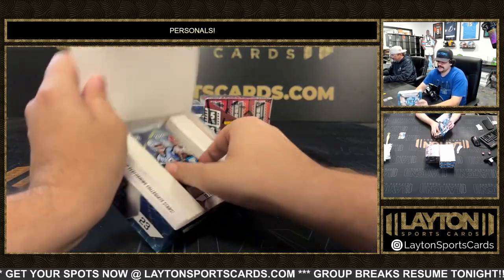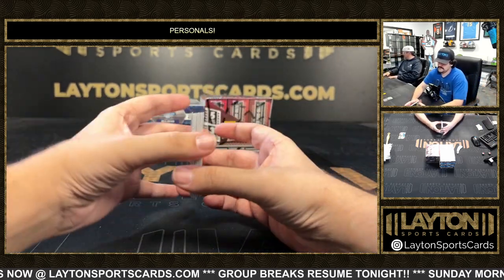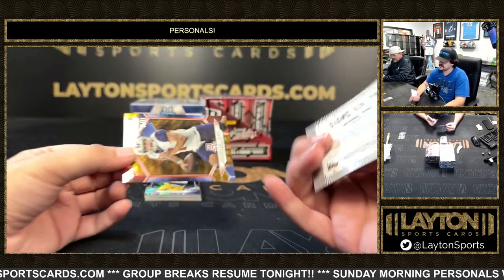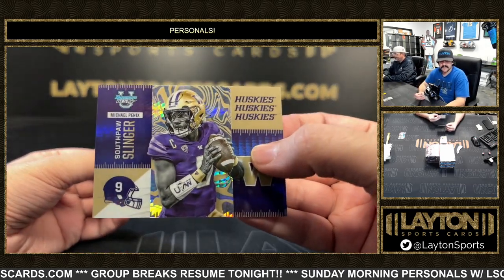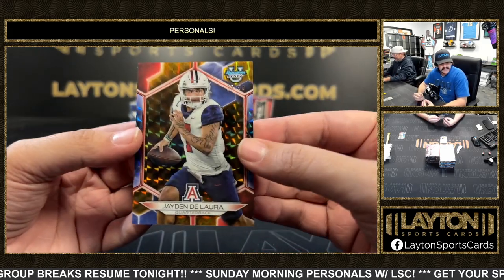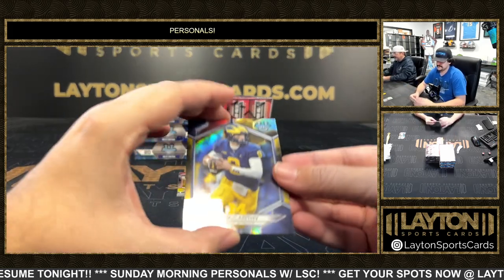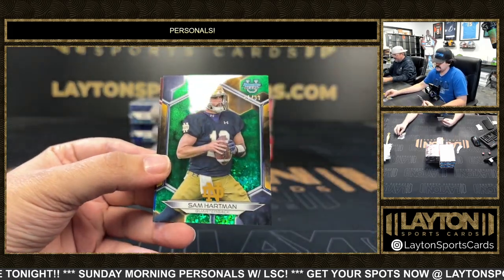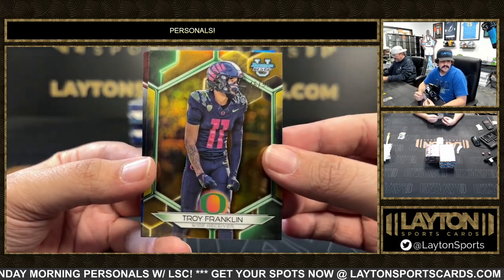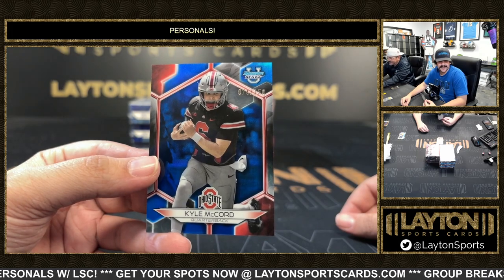Lane can take care of them. We got a southpaw slinger — go lefties for the Huskies — to 50. Sign of the times, southpaws unite! There's a gold to 50 Jayden DeLora, Jayden DeLora on the gold. JJ McCarthy to 299, Sam Hartman green mini diamond, and gold to 50 Troy Franklin.